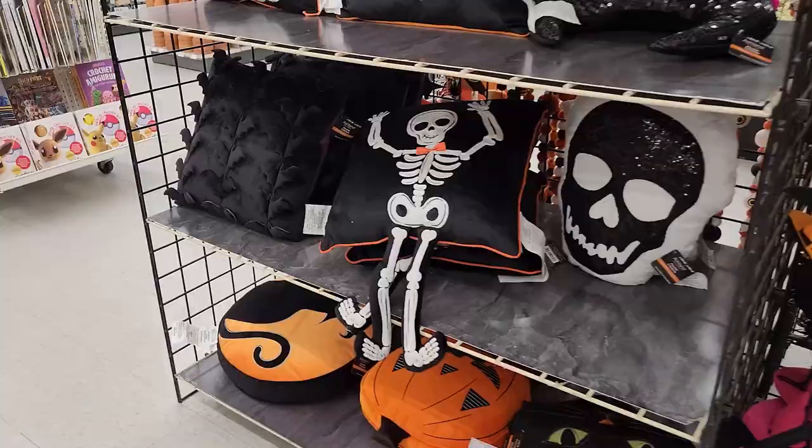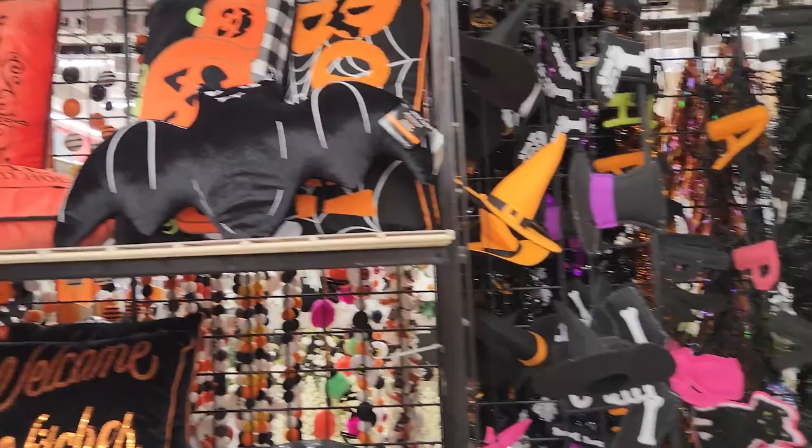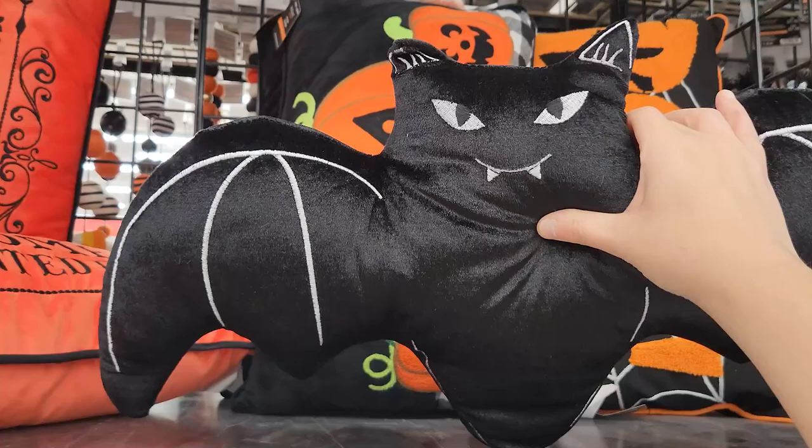It's so cute this year. The pillows — you want to look at those? Look at the pillows, they're the best.